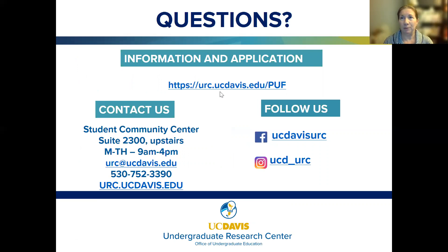For questions, visit our PUF website at urc.ucdavis.edu/puf for sample budgets, tips, and the application. As you start writing your proposal and budget, questions may come up — please come visit us at the Student Community Center upstairs, Monday through Thursday, 9 a.m. to 4 p.m. You can also send us an email or give us a call. We hope you found this presentation helpful — follow up with any questions. Thanks, and have a good night.